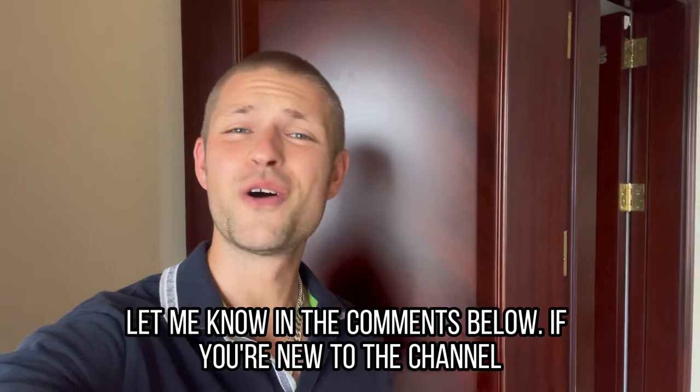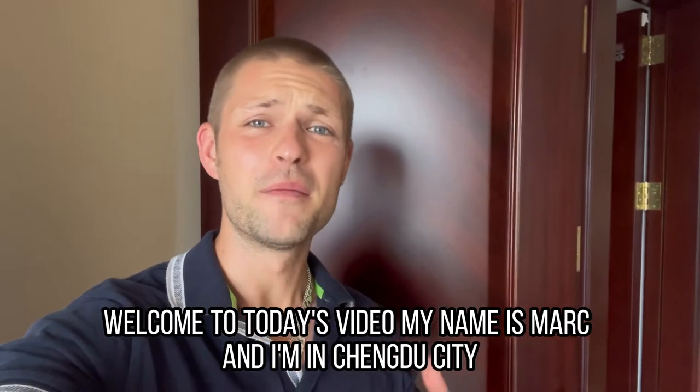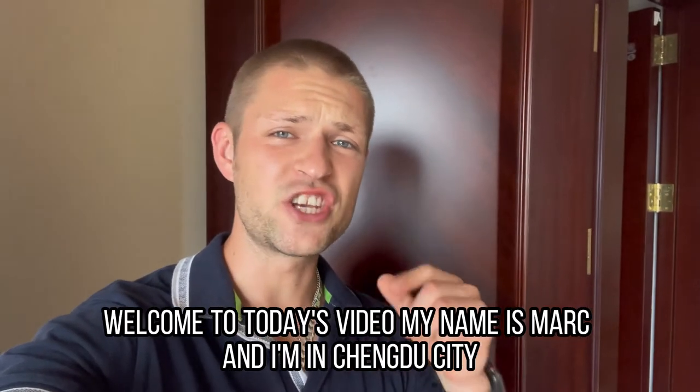If you're new to the channel, welcome to today's video. My name is Mark and I'm in Chengdu City.